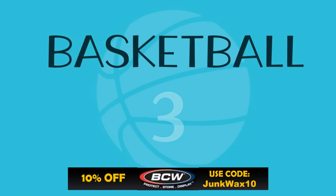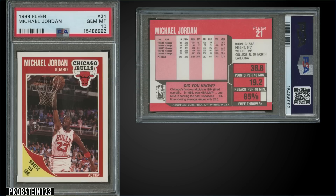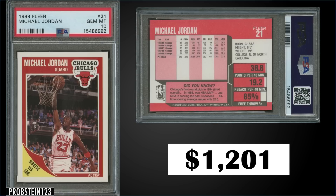Let's see what we have in the top three. First up, from 1989 Fleer, Jordan is continuing his streak in the top 10. This base card, graded Gem Mint PSA 10, sold for $1,201. That's a pop of 1,061, and boxes of 89 Fleer sell for around $500 to $650.